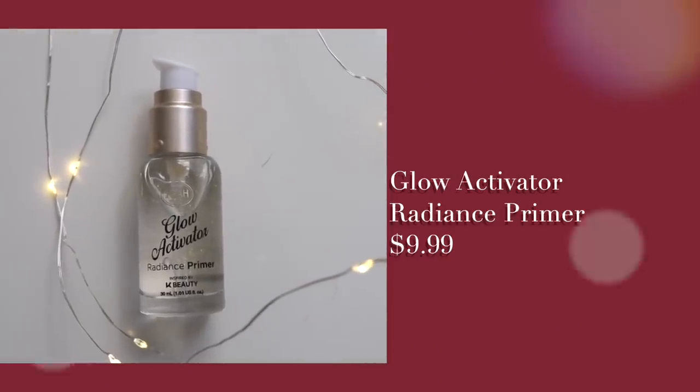I'm going in with this Glow Activator Radiance Primer. It's such a nice, luxurious-feeling primer — it really coats the face and blurs out any imperfections while hydrating the face, so you get that perfect dewy but still very velvety feeling.